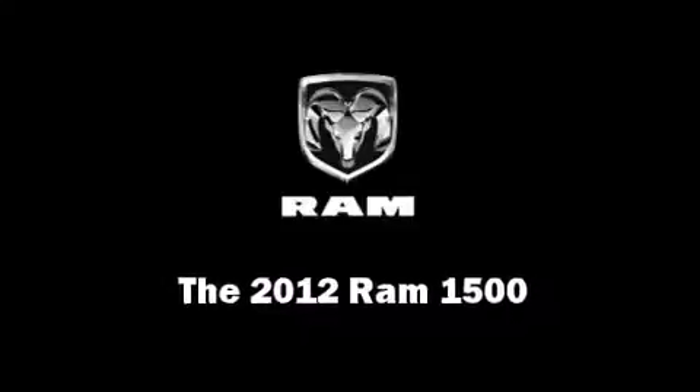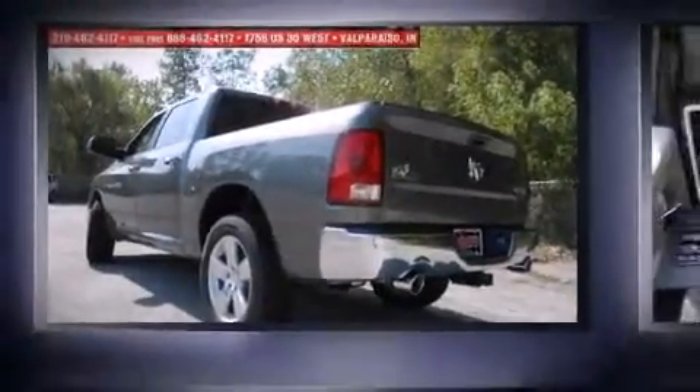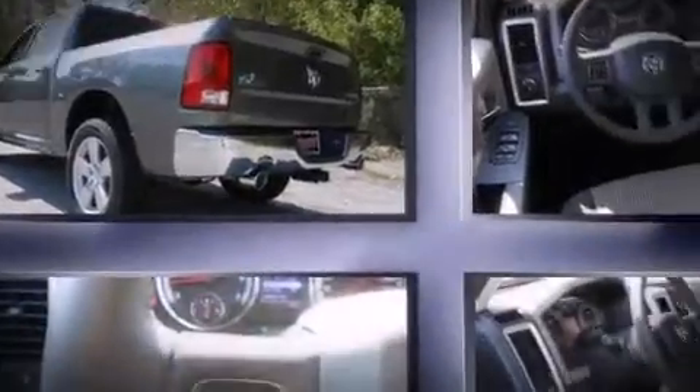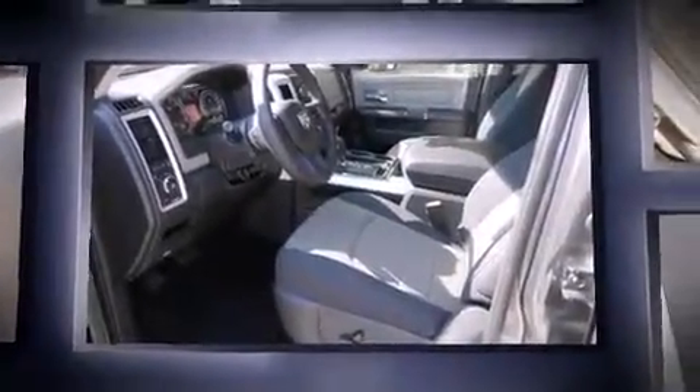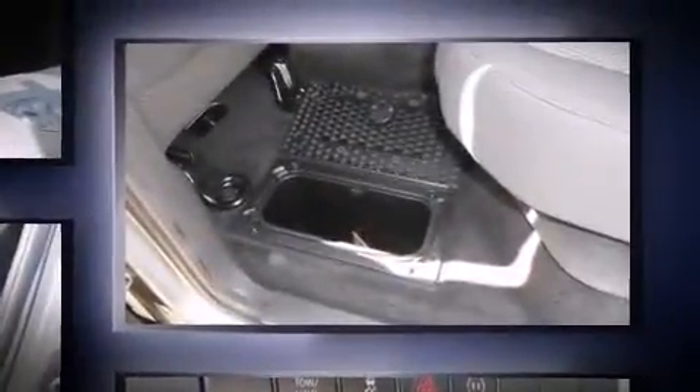This four-door, five-passenger truck leads among competitors in its segment. Under the hood you'll find an eight-cylinder engine with more than 350 horsepower, providing a smooth and predictable driving experience. Well-tuned suspension and stability control deliver a spirited yet composed ride and drive.